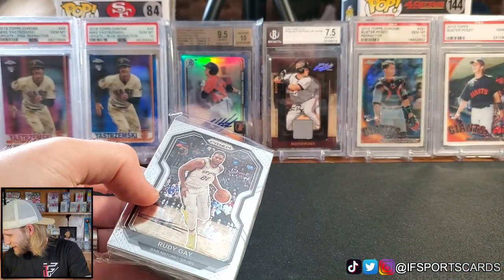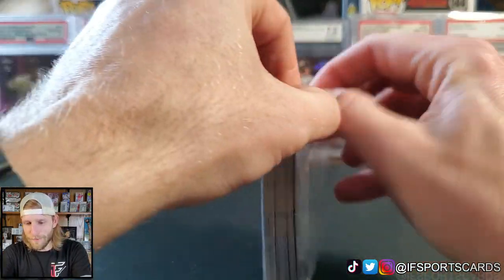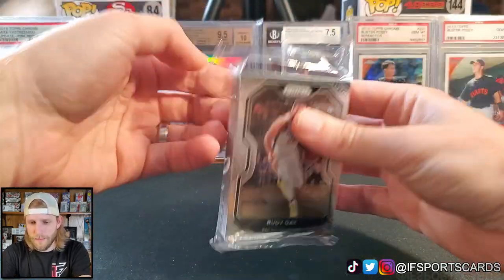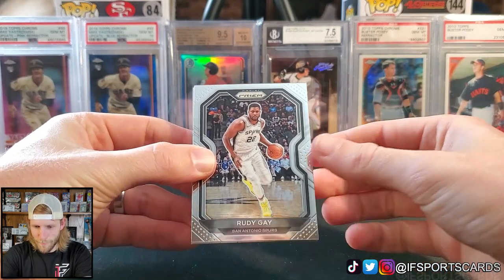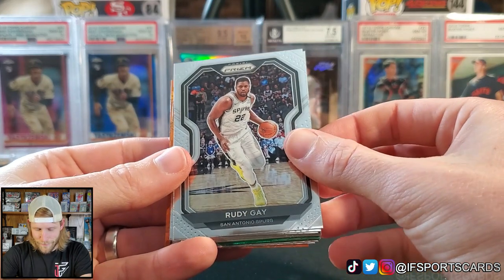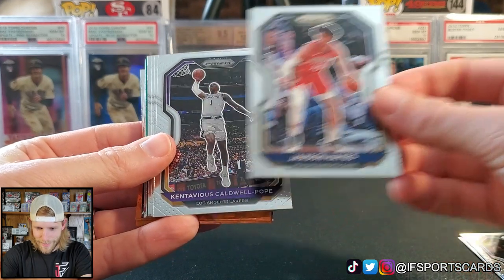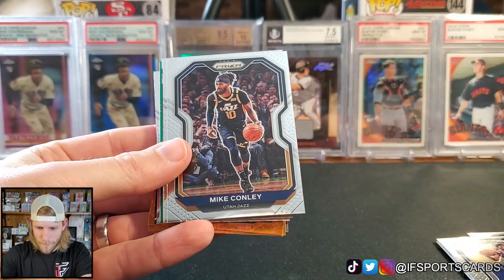Alright, let's see what we got here — 20 cards. We've seen this design already in football. First card is Rudy Gay, Blake Griffin. I'd really like to get one of those LeBron landscape cards — those look pretty awesome. Jackson Hayes, Caldwell Pope, Joel Embiid, Mike Conley.